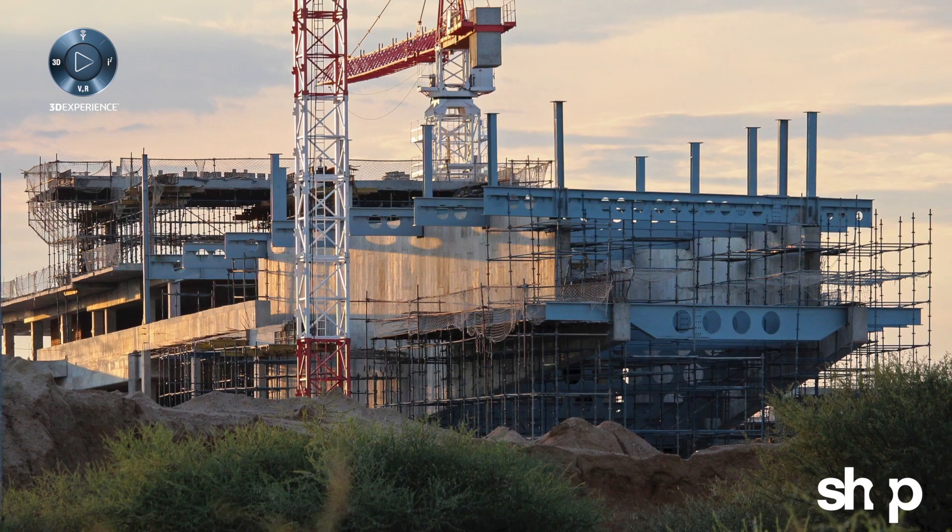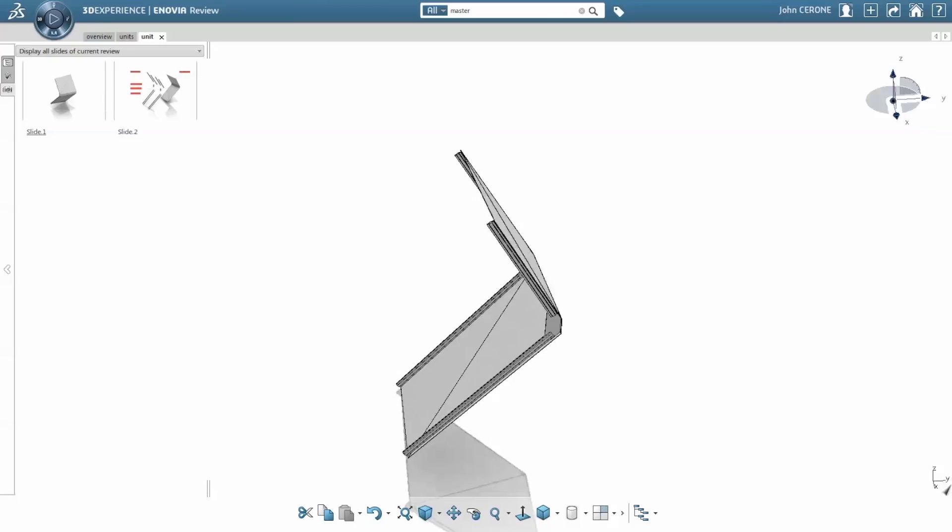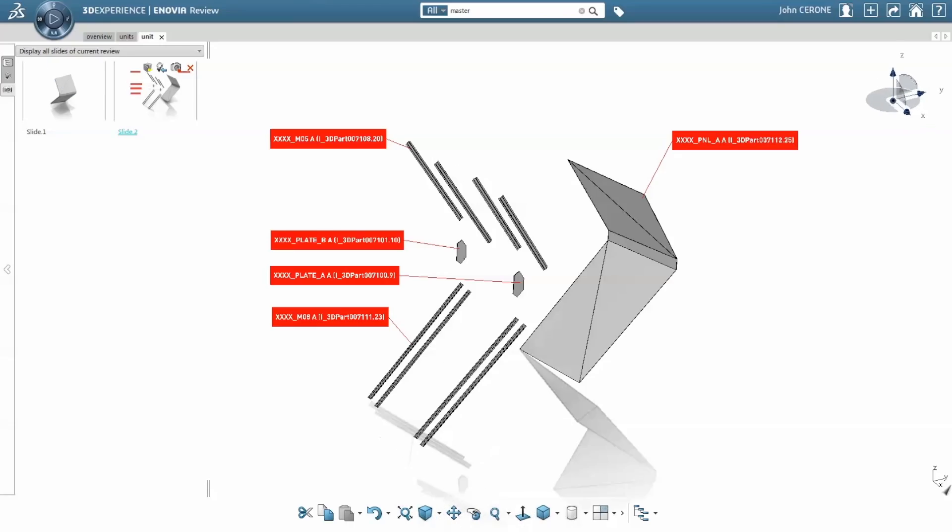From a sustainability point of view, the 3DEXPERIENCE platform allows us to have complete control over fabrication processes in Botswana, which means little to zero waste.